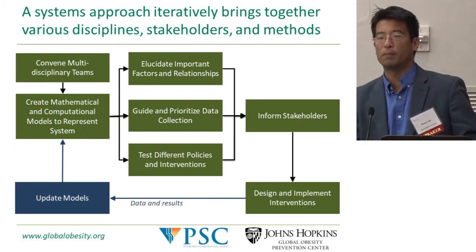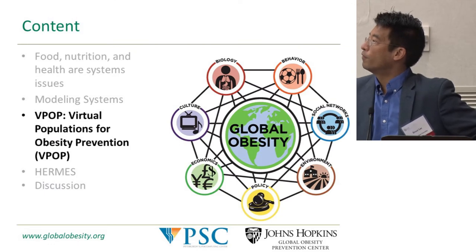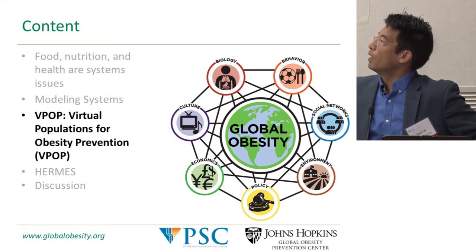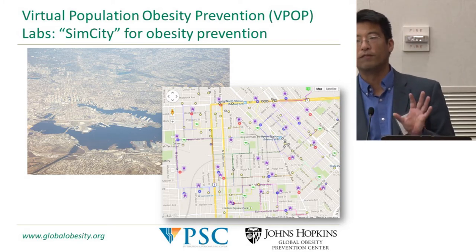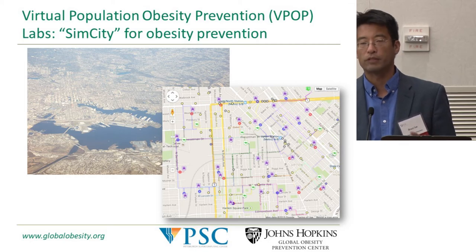The first example I'll give is VPOP — Virtual Populations for Obesity Prevention — which we call 'Sim Cities for obesity prevention.' We're developing simulation models of different cities and communities throughout the world. Examples include Baltimore, New York City, New Orleans, and Washington D.C., as well as international cities.